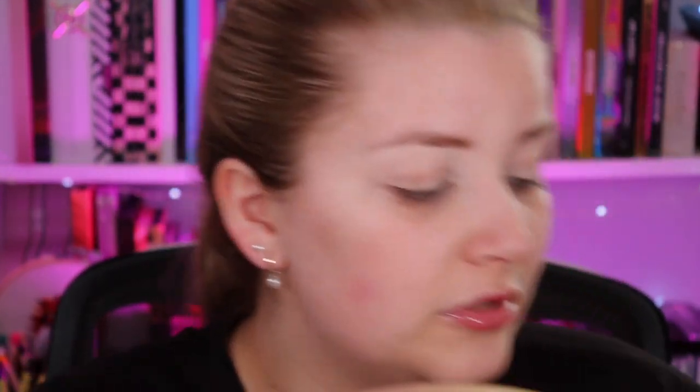I'm going to go in with the shade Sunset. Oh, my nails go with it — I love it! I'm taking a big fluffy brush from the I Heart Revolution unicorn brush set and putting this directly in the crease. That's way more pigmented than I expected with such a big fluffy brush. I'm going to put this all the way through the crease — wow, that is so much more pigmented than I expected.